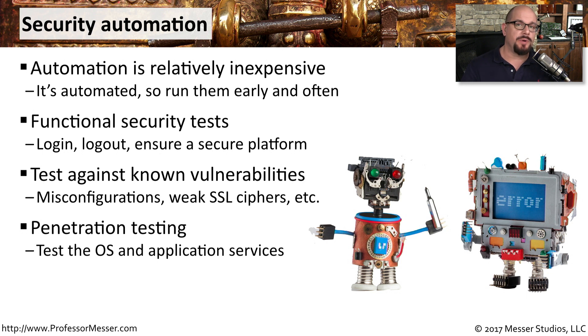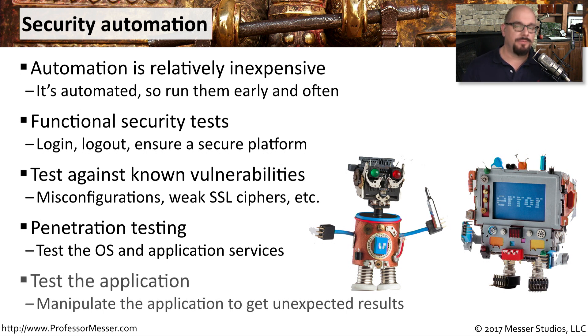It's also easy to automate penetration tests, so you can constantly test that the application and the operating system are secure against any type of attack. And of course, you can perform automated tests on the security of the application itself — trying different types of input and seeing how the application reacts to these unexpected values.